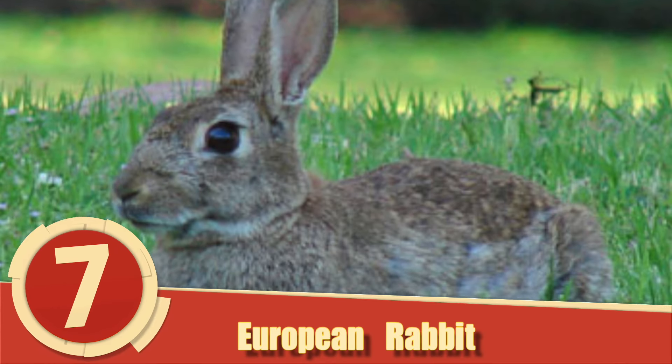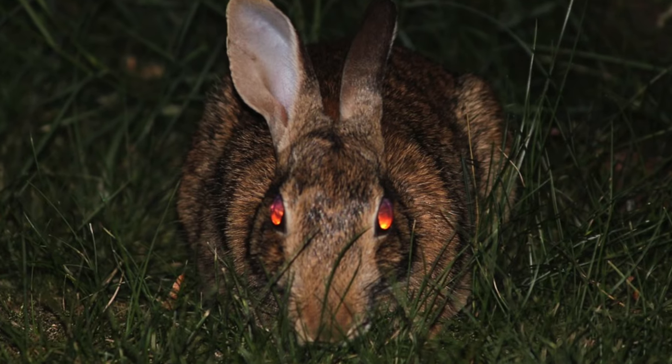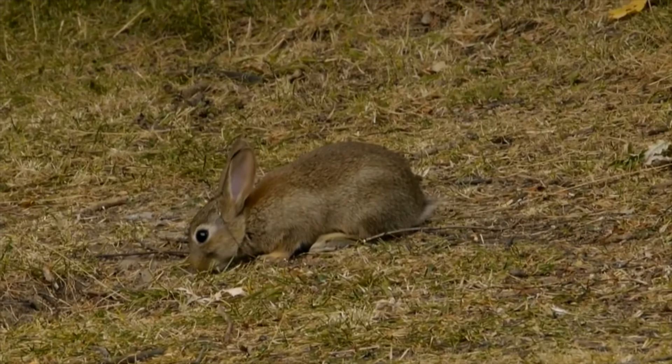Number 7: European Rabbit. Sure, they're cute and fluffy, but they can also be large pests. The European Rabbit, also called the Common Rabbit, has exploded in population pretty much across the globe.